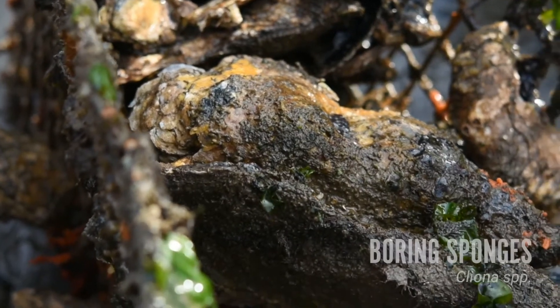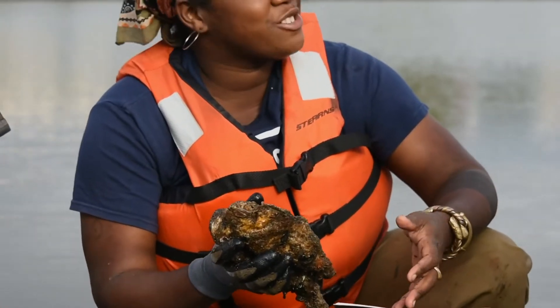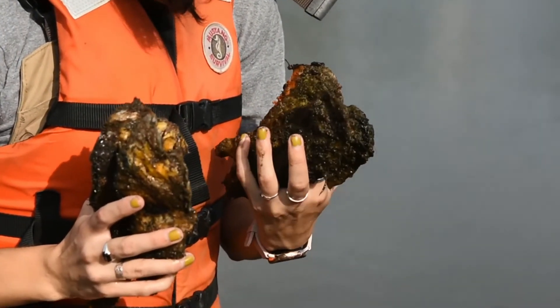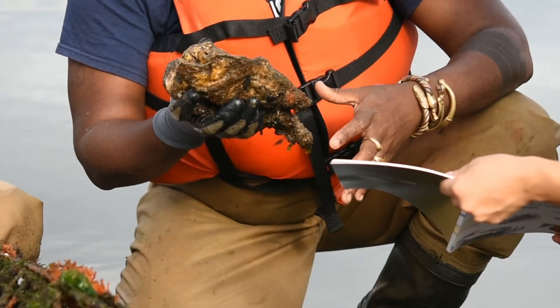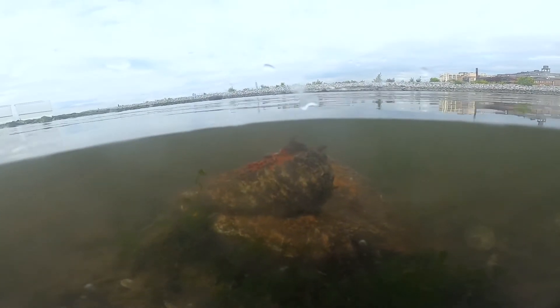This yellowish-orange color on this oyster is actually a sponge. It's called the boring sponge — not because they're not exciting, but because they actually bore into the shells of oysters. They are predators of oysters in a way, because they can make the shell really weak, to the point where the actual oyster shell becomes really brittle and breaks super easily.